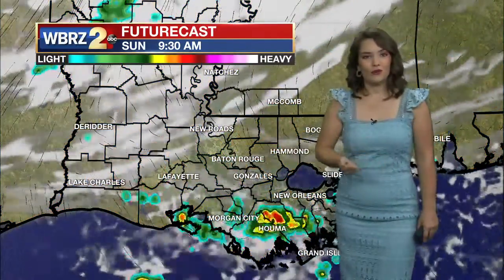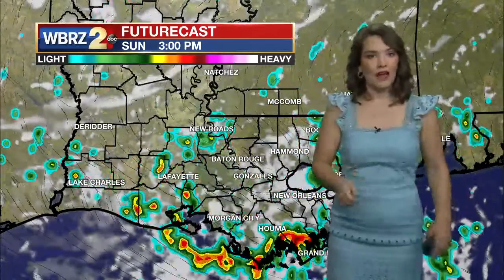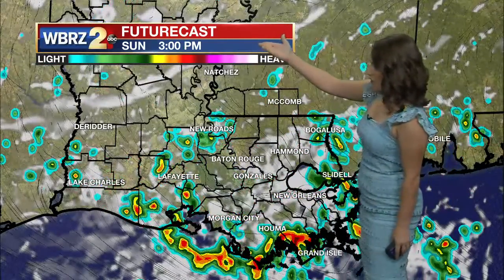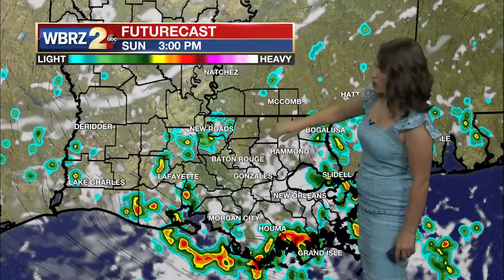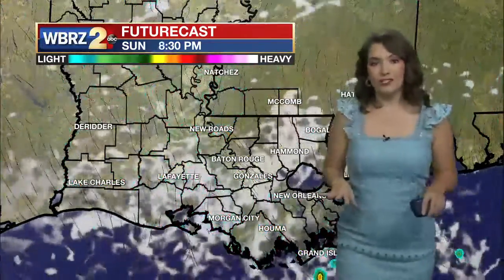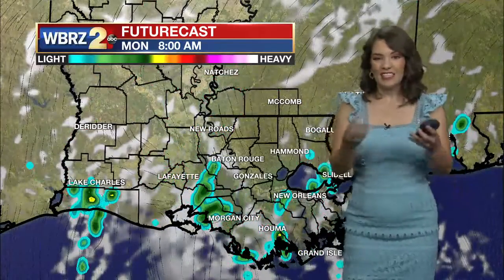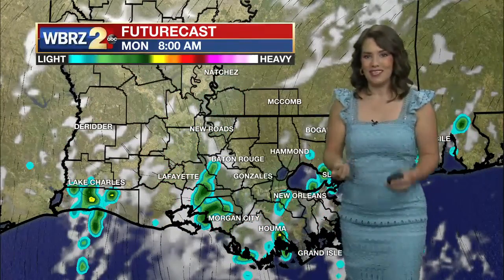Tuesday again, the pattern will repeat. Today is a lot drier in our forecast — around 3 o'clock we're looking at isolated showers, and most people will be able to dodge these showers throughout the day. We're left with just some cloud cover and humid conditions waking up on Monday morning.